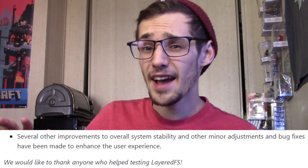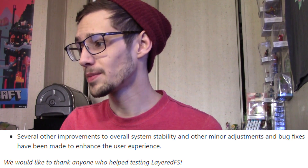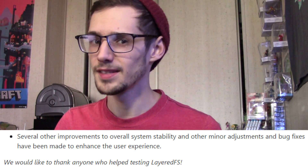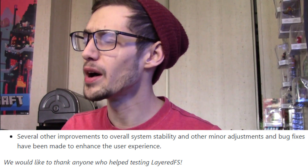It was reported that on 11.4, Game Boy Advance Virtual Console and DS mode did not function, but thanks to this new Luma update those are now functioning again. Many users are reporting that these continue to work on the latest 11.4 — that is great and was much-needed functionality. And of course: several other improvements to overall system stability and other minor adjustments and bug fixes have been made to enhance the user experience. Does that sound familiar?